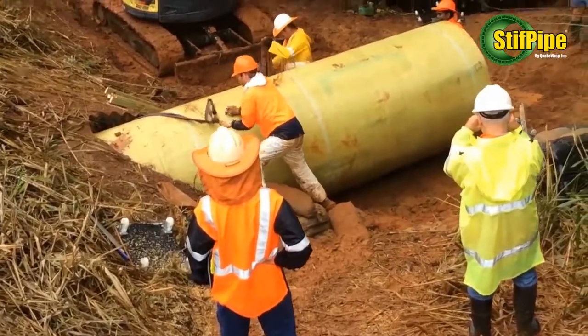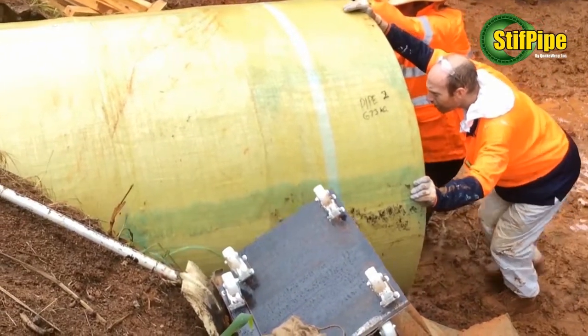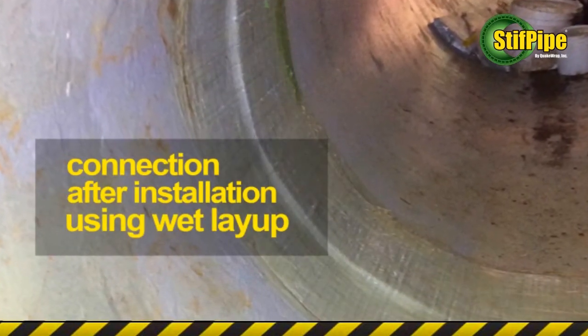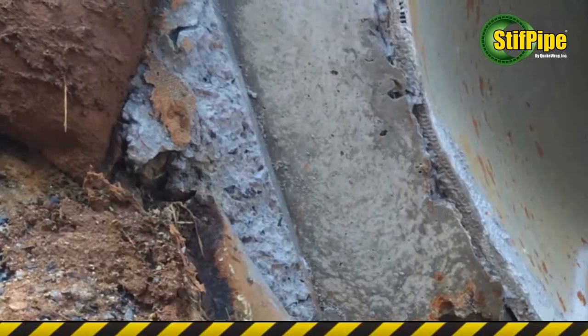These sections were light enough that two workers could easily push them into position inside the culvert by hand. The ends of the four segments were connected together after installation using the wet-layup technique. The annular space between the culvert and stiff pipe was then filled with grout.